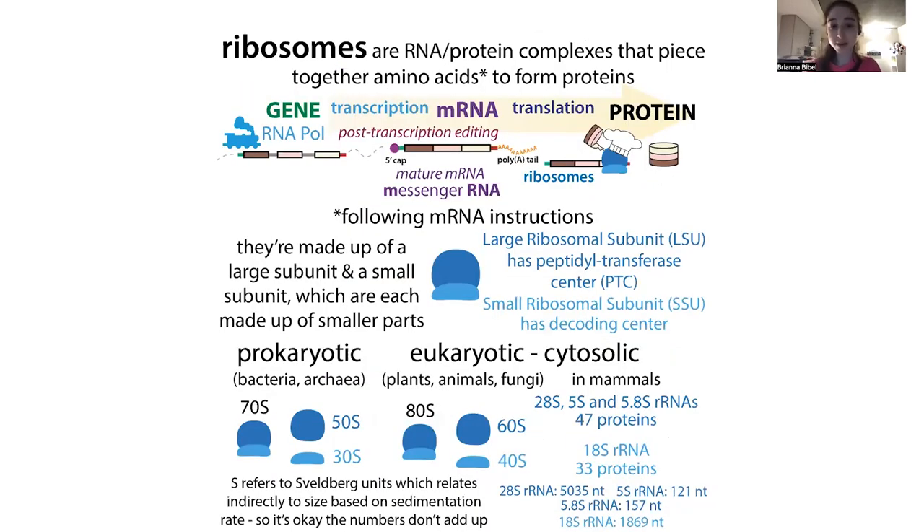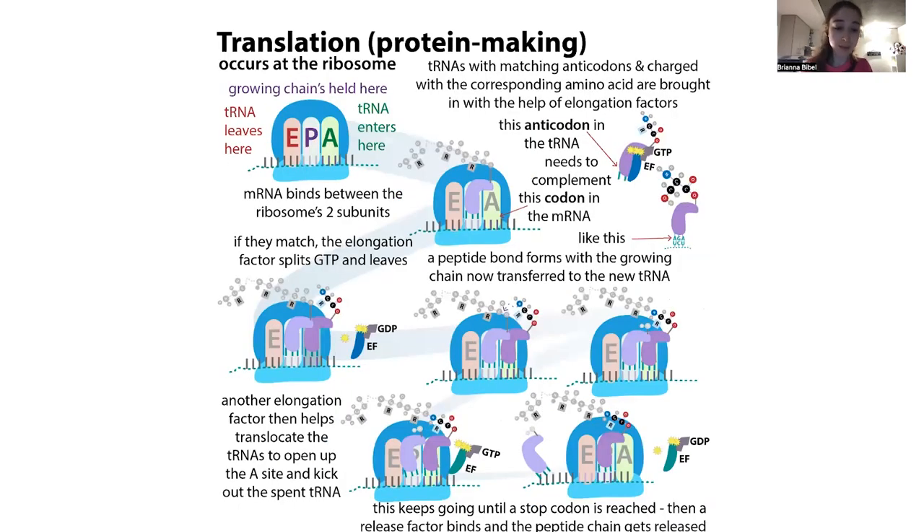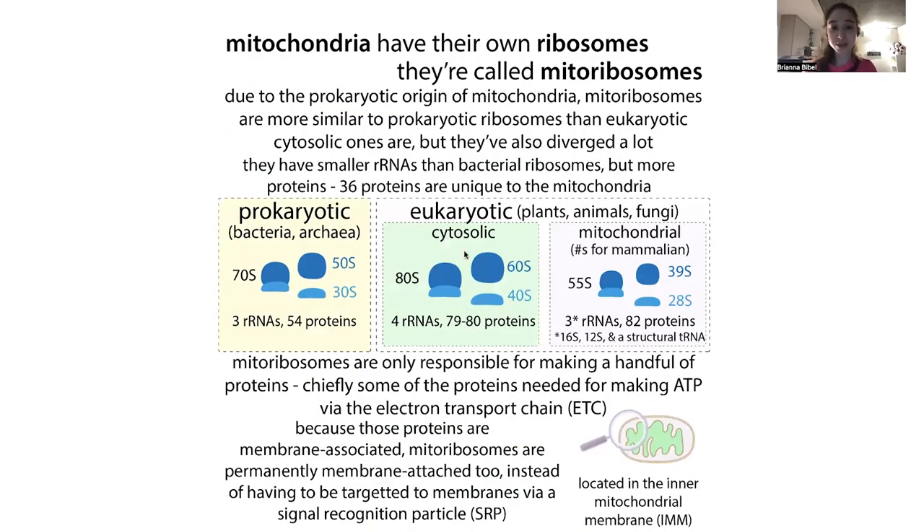But first, let's talk about these ribosomes. I did a post a while back about mitochondrial ribosomes if you want more detail. But basically, the ribosome — no matter where it comes from, whether prokaryotic like bacteria, or eukaryotic like plants, animals, fungi — even in our mammalian mitochondria, although they're different, they all have two subunits: a large subunit and a small subunit.